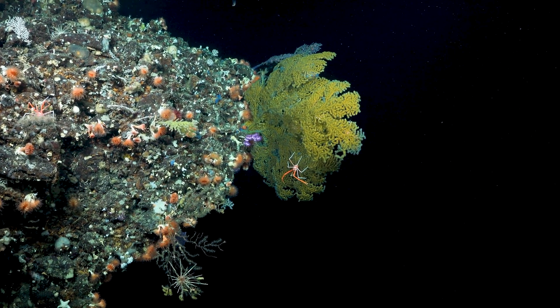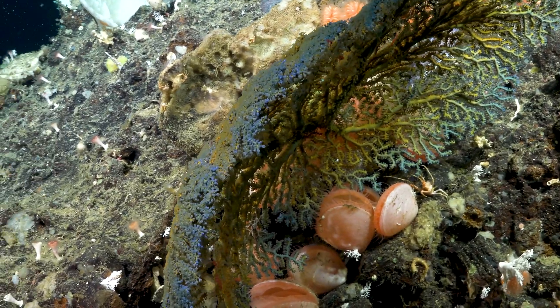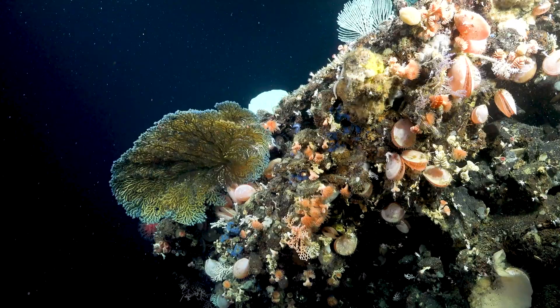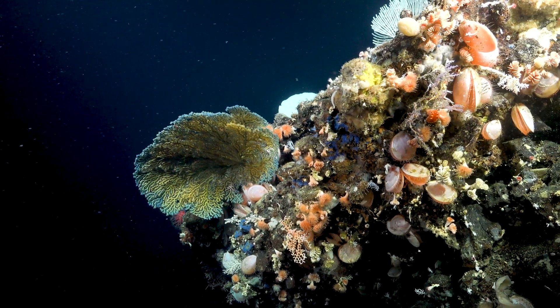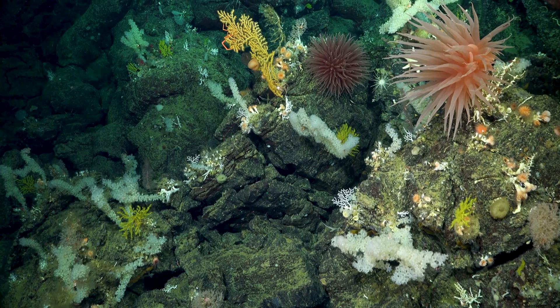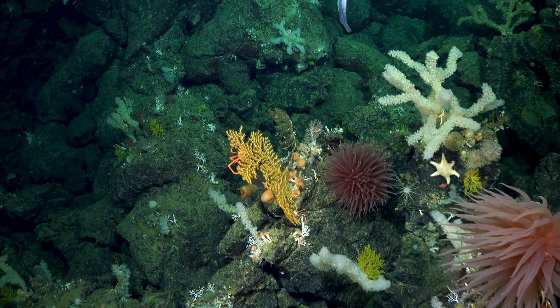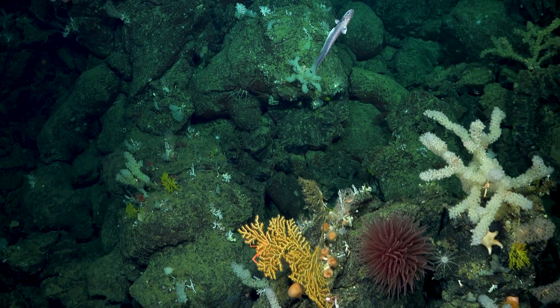Las paredes verticales tienen un rol muy importante en ser lugares donde muchas especies prefieren vivir. Trawlers go where the seafloor is flat, but they can't trawl a net up a vertical reef, and so those vertical reefs are often places where species can survive while in the flat areas they can't.